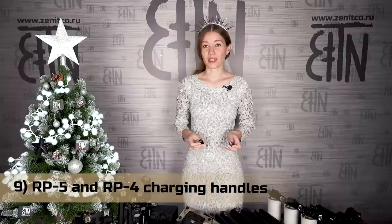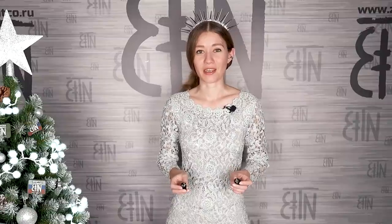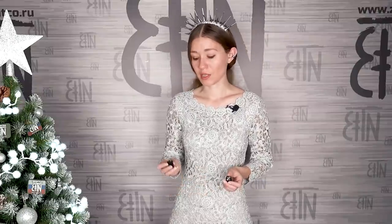Next products are small sized but very useful. On the 9th position, charging handles RP5 and RP4. RP5 is designed for AKM and rifles based on AKM. RP4 is designed for AKS-74U. One of the most frequently asked questions was: when are you going to design a charging handle for AKM? We did that in 2021. Different AKs have different shapes of their regular charging handle, and AKM or AKS-74U shape differs from AK-74M, which is compatible with RP1. So RP1 is not compatible with AKM and AKS-74U — that's why it required new designs.